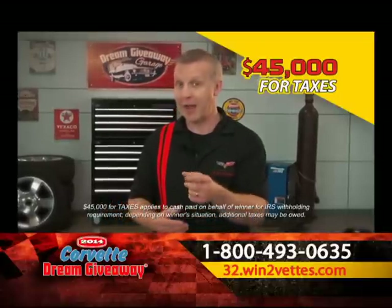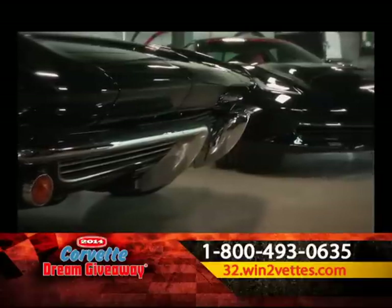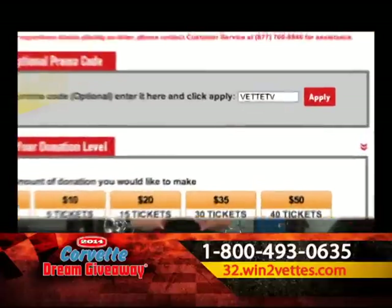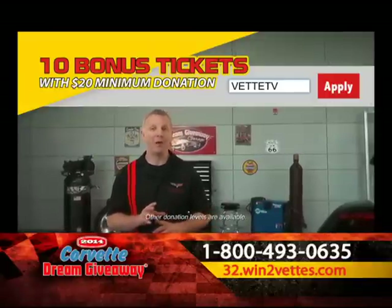Too good to be true? Think again. I entered and won these Corvettes — you have to enter to win. Just call the number on your screen or visit the website. If you use the special promo code on the screen, you'll get 10 bonus chances with a $20 minimum donation.